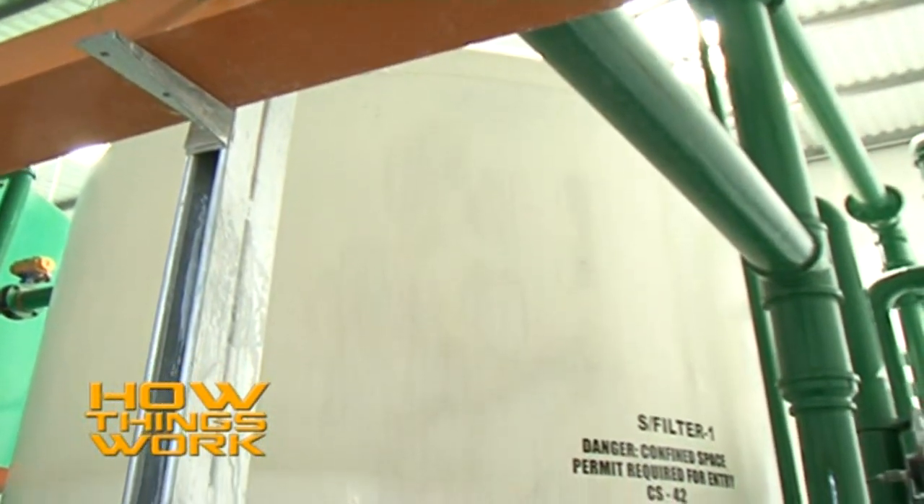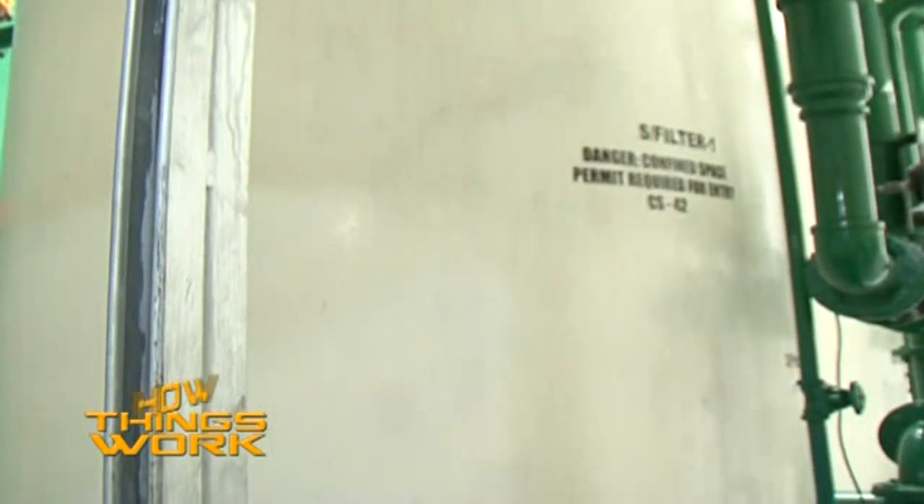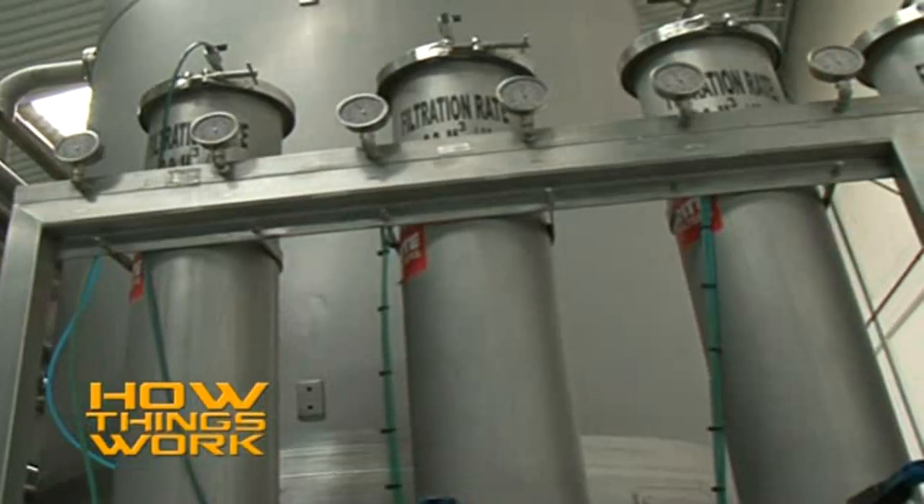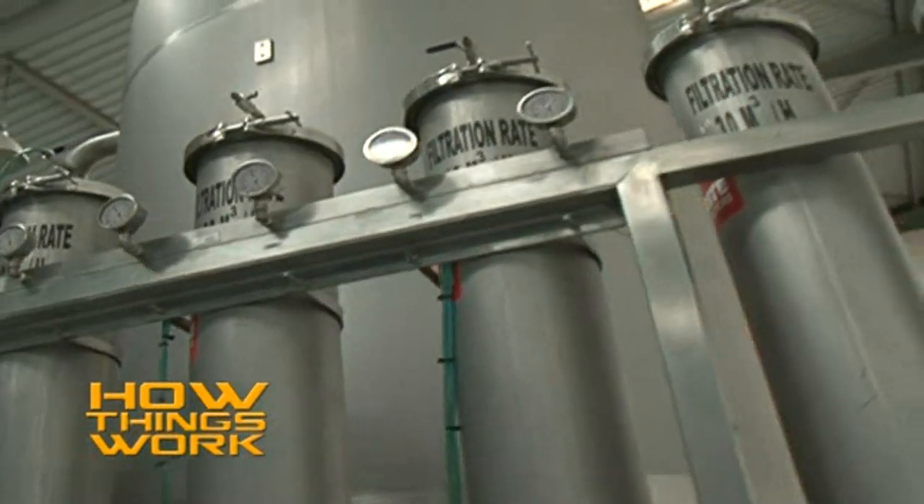From there, we pass the water through these particular filters to ensure it does not have any foreign materials that could contaminate the product. Then it goes to what we call carbon filters. Carbon filters remove the chlorine that was dosed earlier — since it has served its purpose of sterilizing the water, we have to remove it. It is an intricate process that takes up to one hour.